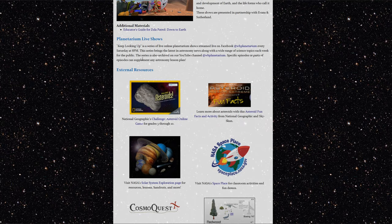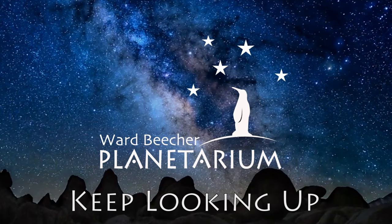The planetarium has also migrated all of their public programming online. We have a number of really great online programs for the public that could be utilized as resources for teachers and for the classroom. For example, our really popular Keep Looking Up program — it's a Facebook Live event that happens every other Saturday evening. We focus on an astronomy topic and we usually try to bring in an expert in that field to answer questions from the audience and engage in in-depth conversations. It's usually really fun, really great discussions, and a very popular program. I highly recommend it, especially if you have an astronomy enthusiast in your classroom.